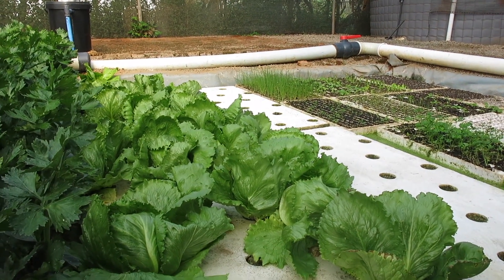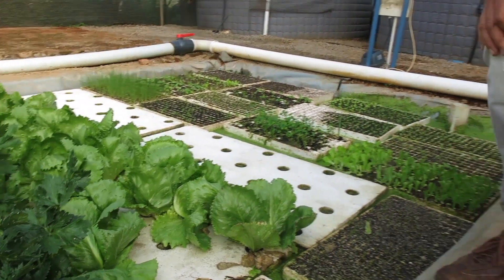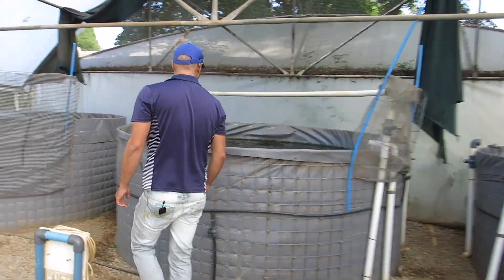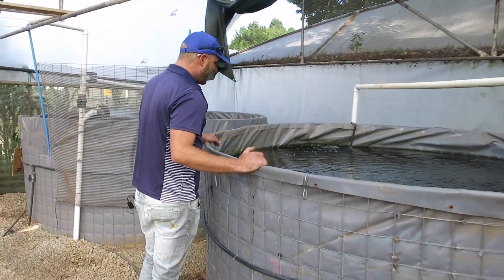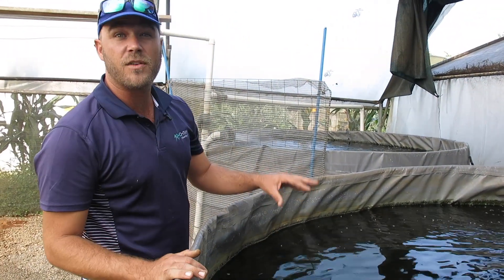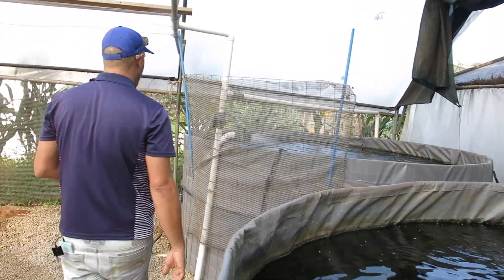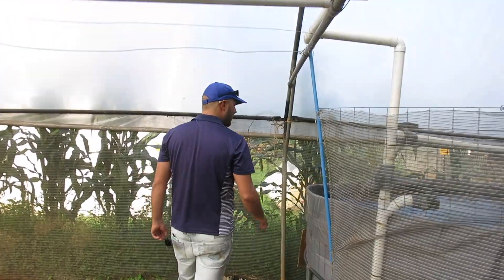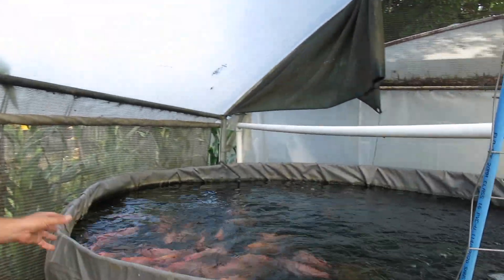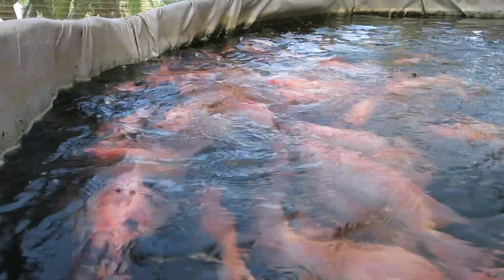We're going to share a few tricks on how to get that perfect head formation. Coming around past our fish tanks — we haven't lost any fish in the last four weeks. These tilapia have been the major nutrient source for our plants. Some of these tilapia are almost ready for harvesting, hitting that 400–500 gram mark, and they're just coming to say good morning to us. What a beautiful specimen.